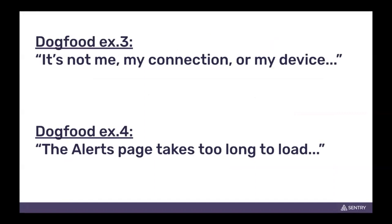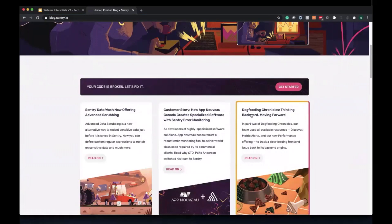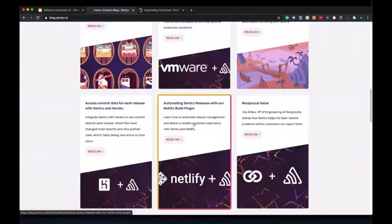The next two dogfooding examples I'm going to go over via blog post. This next one is pretty personal to me because it was actually when I was demoing a new feature of ours and it took too long to load, and our head of product took it upon himself to figure out the answer. Dogfooding example number four is one of our engineering managers debugging his way through why our new alerts view was taking too long to load. Let's head over to the blog and load up both of those.